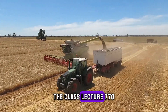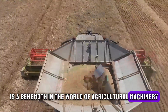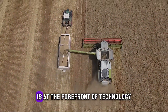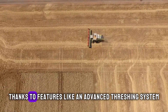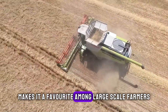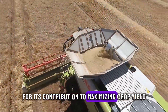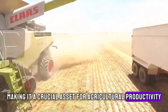The Class Lection 770, hailing from Germany, is a behemoth in the world of agricultural machinery. Produced by Class, a leading manufacturer of agricultural equipment, this combine harvester is at the forefront of technology. Its ability to harvest crops quickly and efficiently, thanks to features like an advanced threshing system and a vast grain tank, makes it a favourite among large-scale farmers. The Lection 770 is particularly valued for its contribution to maximising crop yield and reducing harvest time.